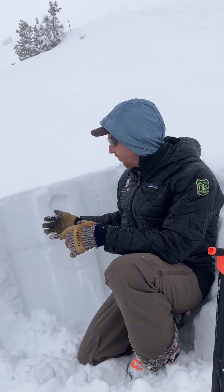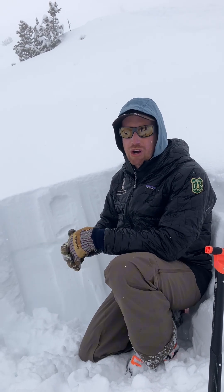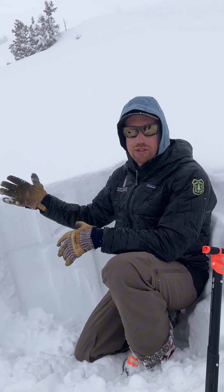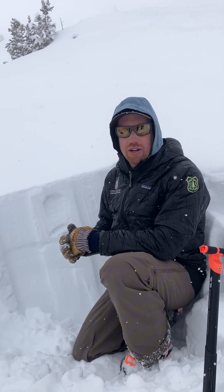If the sun pops out it won't take long for this to get moist and slide easier, whether it's a loose snow or a slab avalanche. And if the winds pick up there's plenty of new snow to create fresh drifts that could become reactive when maybe they weren't earlier in the day.